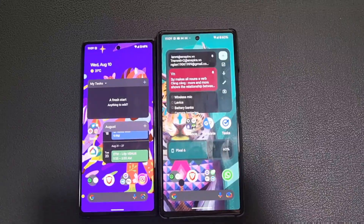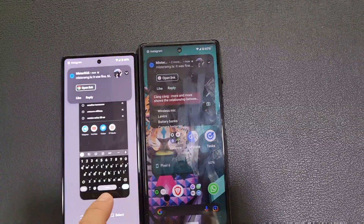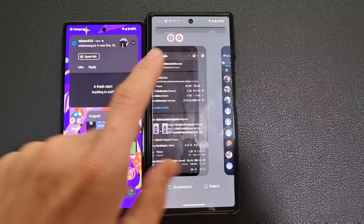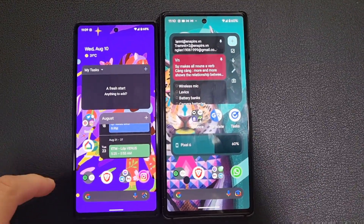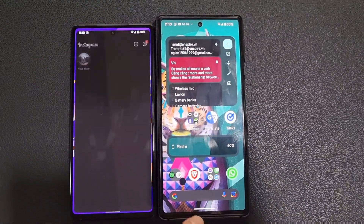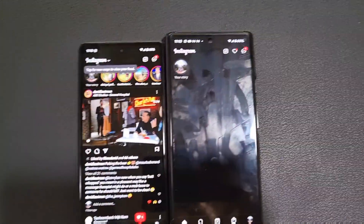I've been using the Google Pixel 6a for about five days and the Google Pixel 6 for about five months. The first thing you need to know when comparing these two devices is that the screen on the Google Pixel 6a is more versatile — it's brighter. So if you're not someone that needs a high refresh rate display, you're definitely going to enjoy the screen of the Pixel 6a more, especially if you like to get outside.